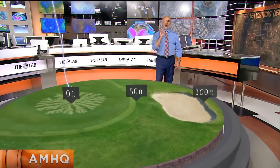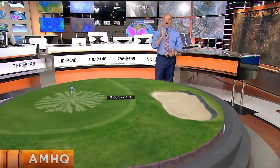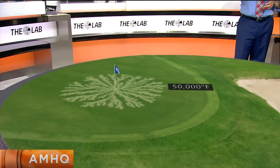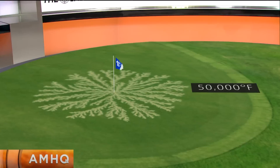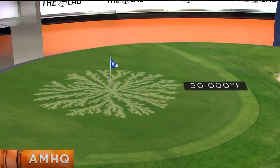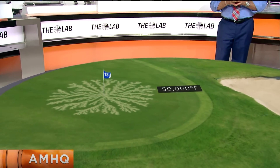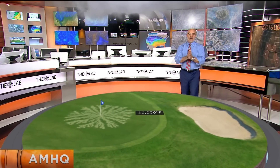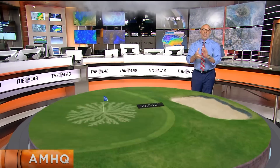A lightning bolt is only about the size of a nickel — that's the width of a lightning bolt — but it has 50,000 degrees Fahrenheit worth of heat. That's five times hotter than the surface of the sun. Take a look at what the strike did right here on the green. You can often get these little patterns that branch out, almost looks like a snowflake. This is a Lichtenberg figure, named after the German physicist who discovered it. What happens is sand and soil get fused together because of the rapid heating, extending outward from the strike. They have to replace the entire green. But the good news is if you go indoors, they won't have to replace you. When thunder roars, go indoors.